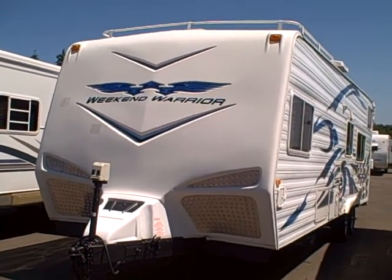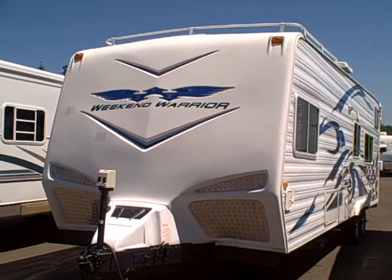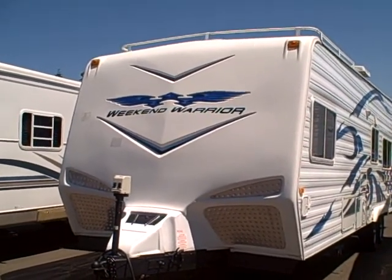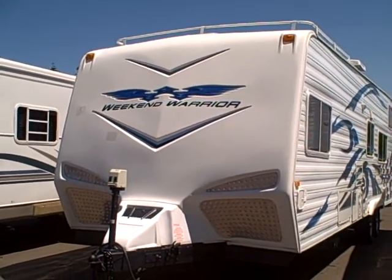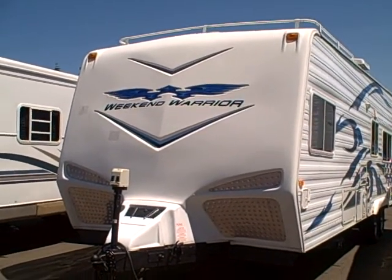Hi, this is Bob with Gibbs RV and today we're looking at a 2008 Weekend Warrior FS 2600. This is a front sleeper and a popular floor model. It also comes with a 5,500 watt generator and fuel station.